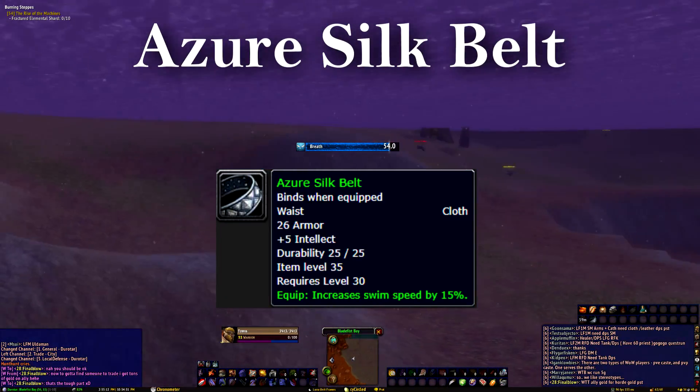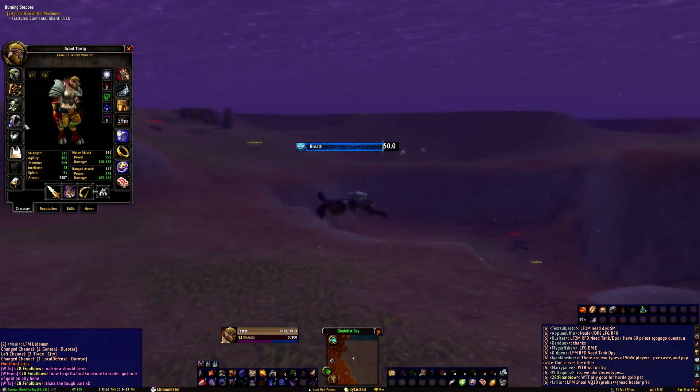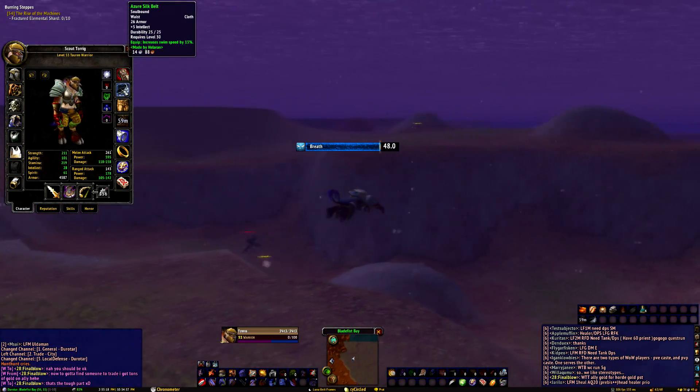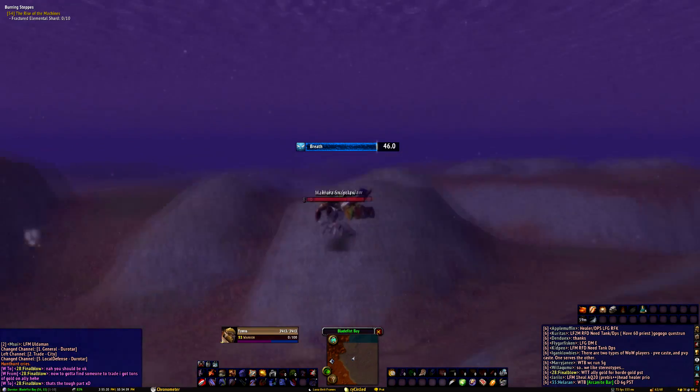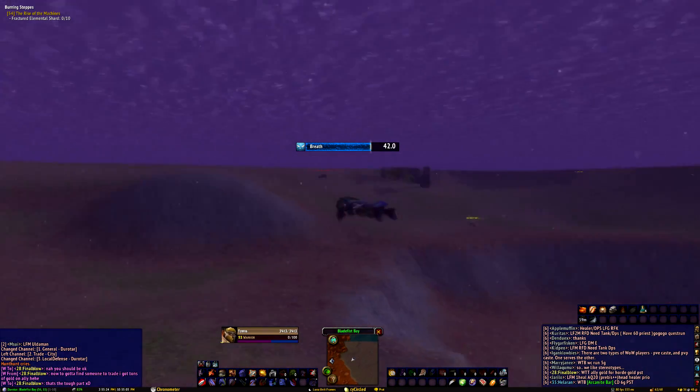The Azure Silk Belt is one item you should keep on you at all times, as it just makes traversing bodies of water so much quicker. 15% extra swim speed is no scoffing matter, especially when it's an equippable effect. To add on to all of this, it's incredibly easy to make.